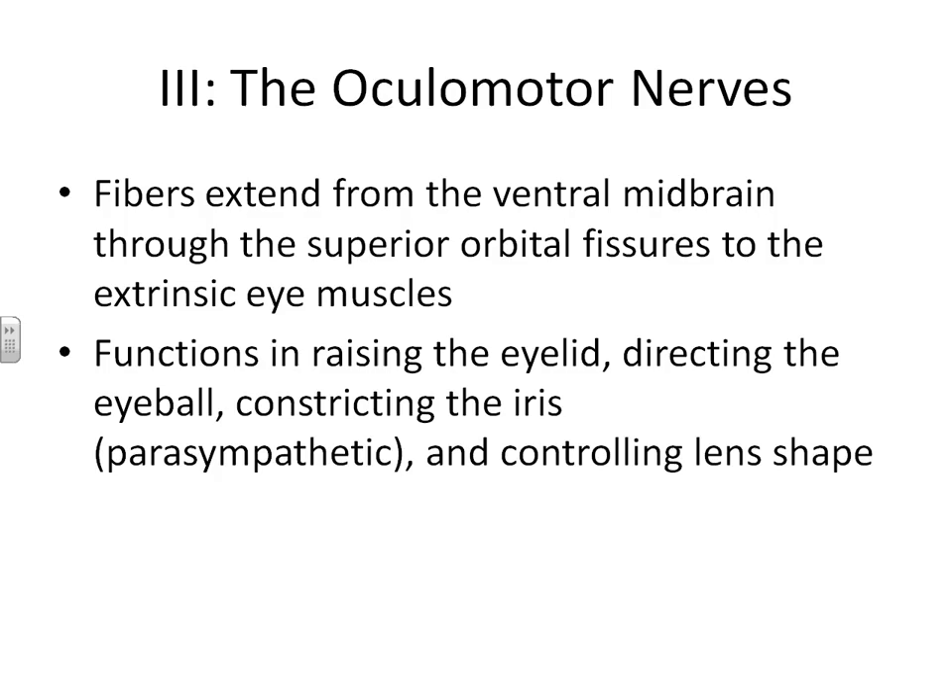Our first mixed cranial nerve is number three, the oculomotor nerve. These nerves extend out of the midbrain and move through the superior orbital fissures to control your eye muscles. Their job is to help you raise and lower your eyelid, direct your eyeball in certain directions, as well as control two portions of the interior of your eye — your iris and your lens.